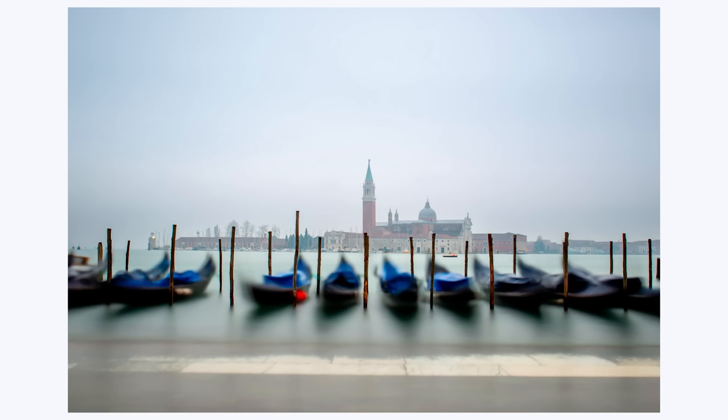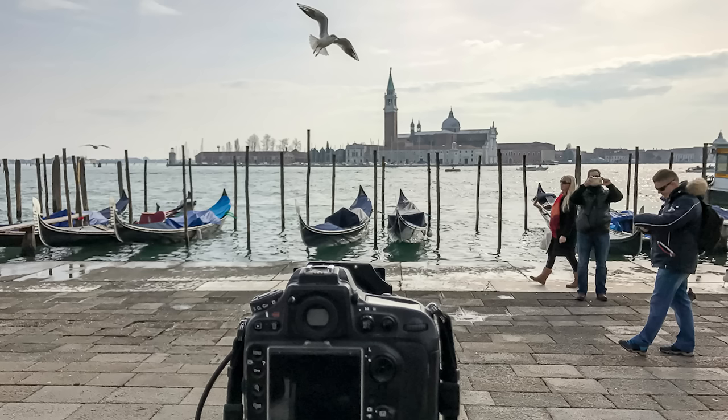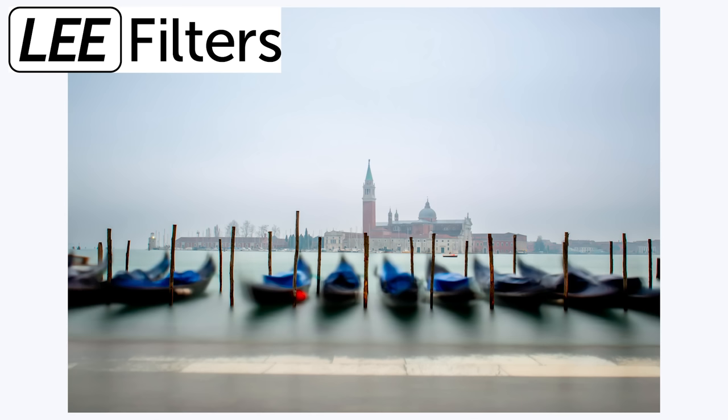I took my photograph at a similar time of day, albeit from a different location. If we go to the starting image, we can see it is quite different from where we ended up. I took this photograph with a Nikon D800 using a 24-70mm lens, set at f/22, ISO 200, but the key setting was that the shutter was open for a minute and a half. To achieve that in daylight, I used the Lee Filters Big Stopper.